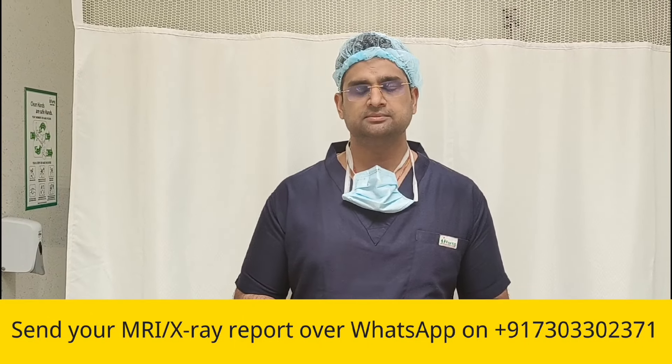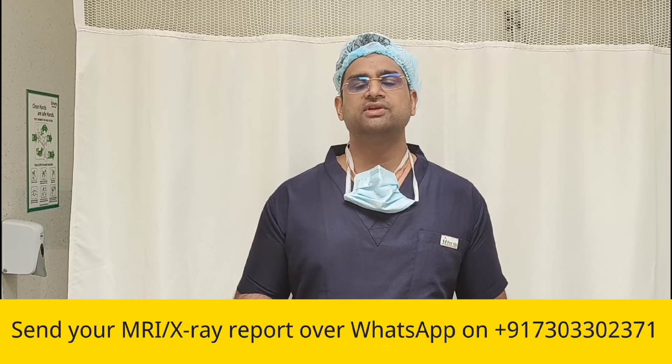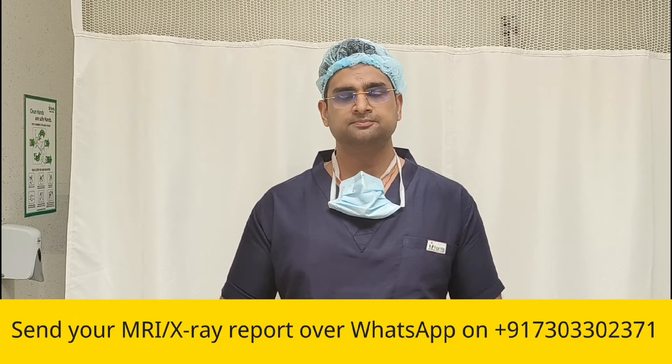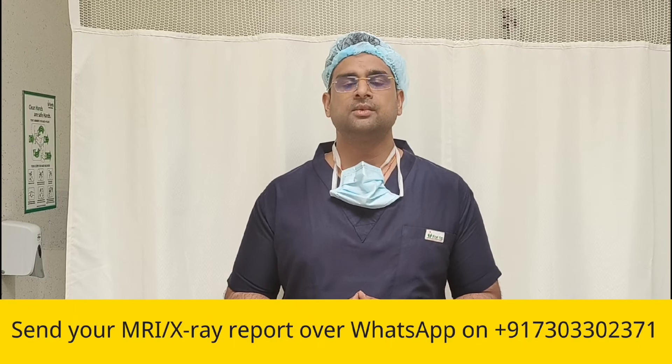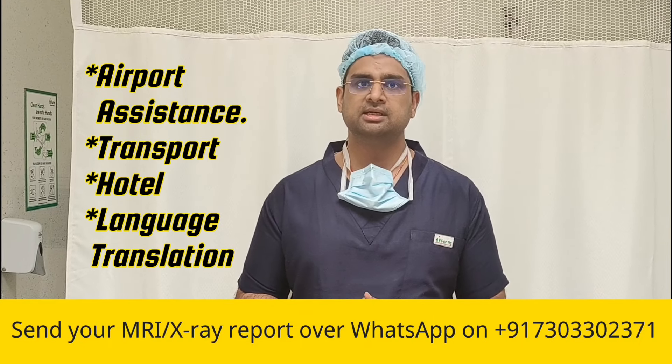You just need to get in touch with us and send us your report. We will give you a reply and also a visa invitation, based on which you can apply for a medical visa to India. When you are here, we can arrange for your pickup from the airport, transportation, or hotel stay.